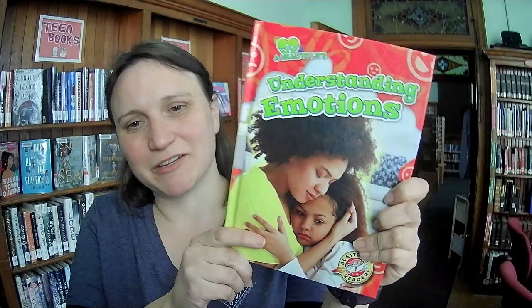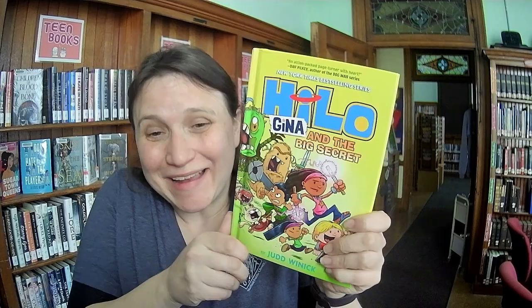This one is a Greta Thunberg, Climate Activist biography. These are good for kids who are learning to read and interested in the subject, and they also have information for kids who are doing a project. This one's called Understanding Emotions.